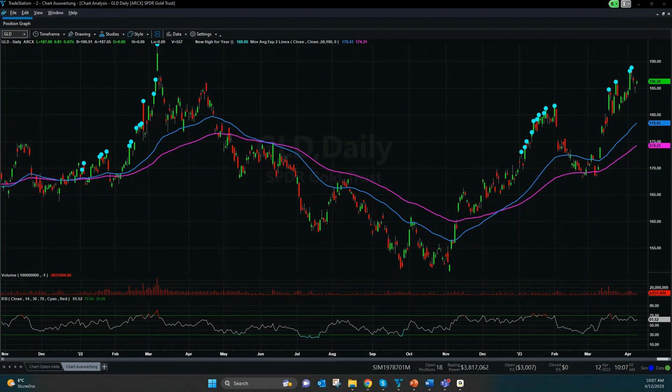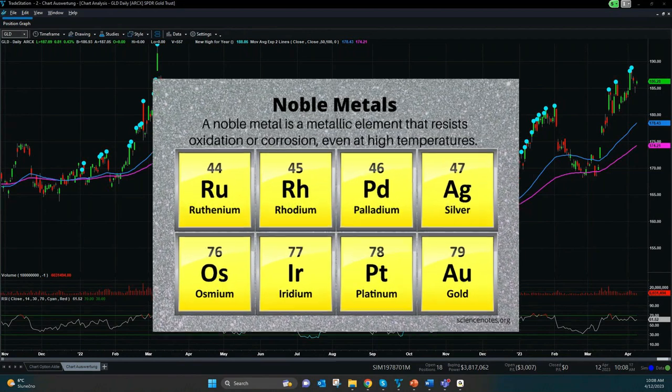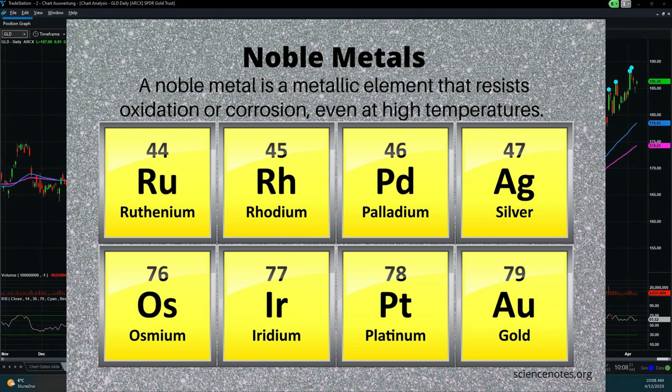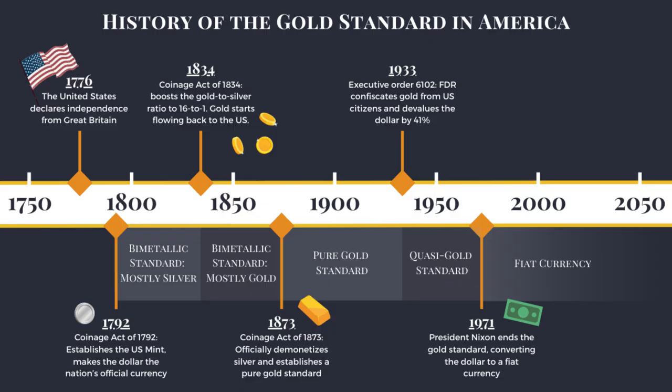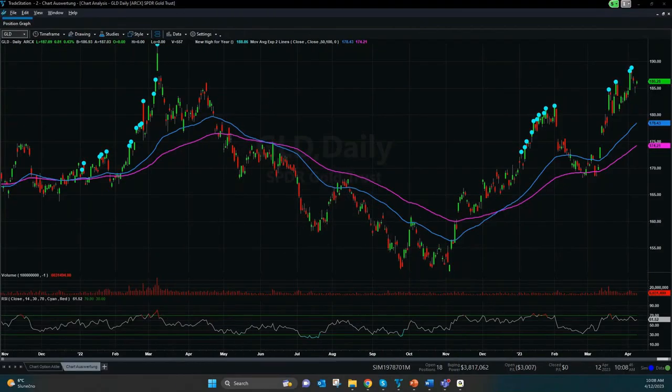There are three major factors influencing the demand for precious metals. First of all, it's concerns over financial stability, fear of inflation — what we have right now — and the risk of war, which we also have in some regions right now. We can see here how gold has moved over the last few months. Besides gold, silver and platinum, we also have palladium, rhodium, ruthenium, iridium, and osmium. Today we want to focus especially on gold, the most high-profile precious metal.